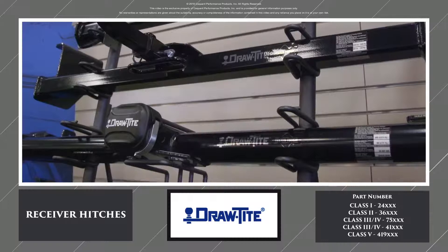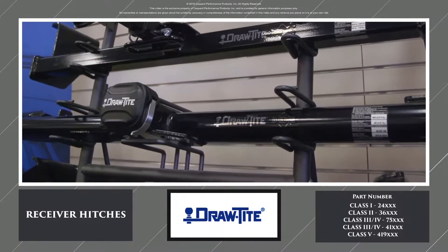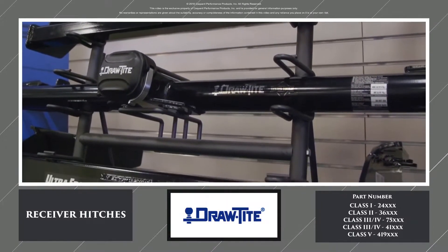DrawTite, North America's favorite hitch, has come to represent one of the best custom fit vehicle products available today.